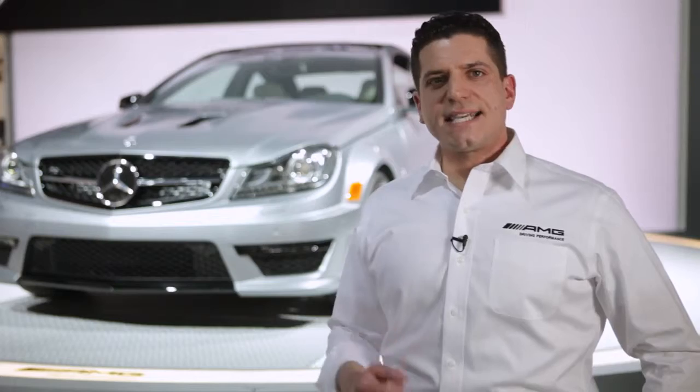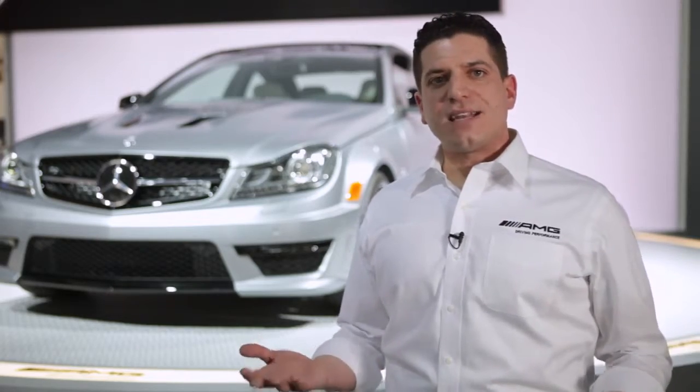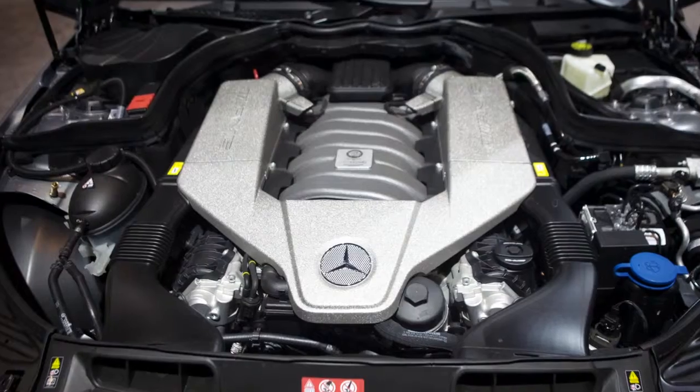What does 507 mean? Let's dig into the details. 507 is actually the horsepower rating of the vehicle. The engine has been upgraded from 451 to 507 horsepower. It has 450 pound-feet of torque. It does 0 to 60 in 4.1 seconds — about two tenths of a second faster than the existing C63.